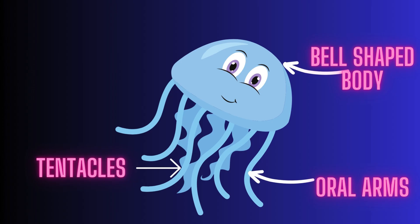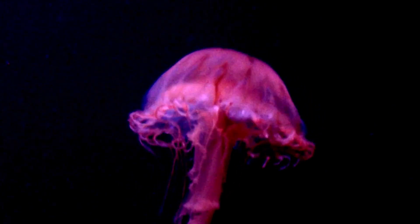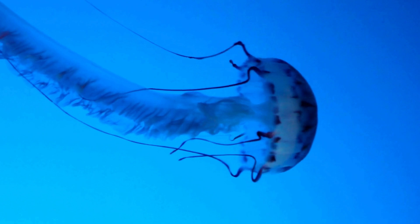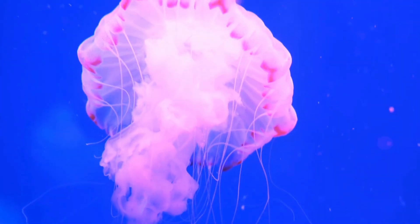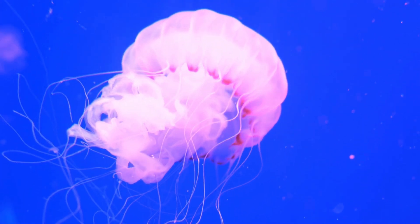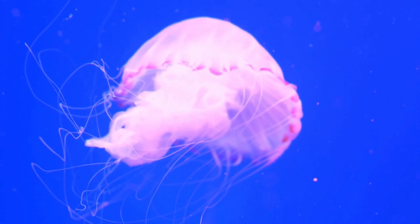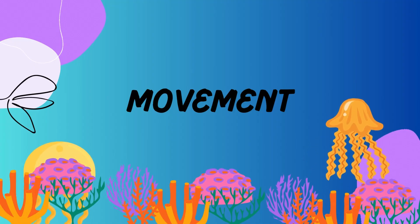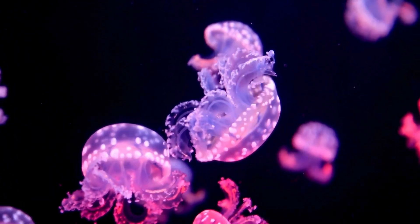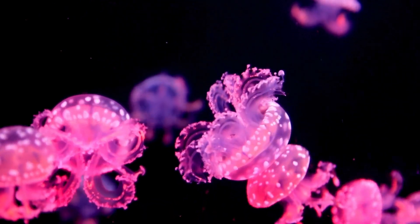Let's explore their unique body parts like the bell, tentacles, and oral arms. Watch their graceful movements as they swim through the water — it's like a dance under the sea.